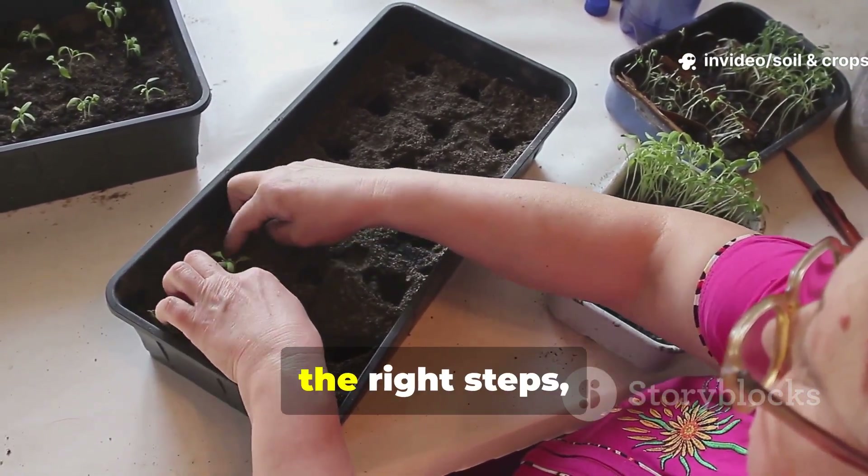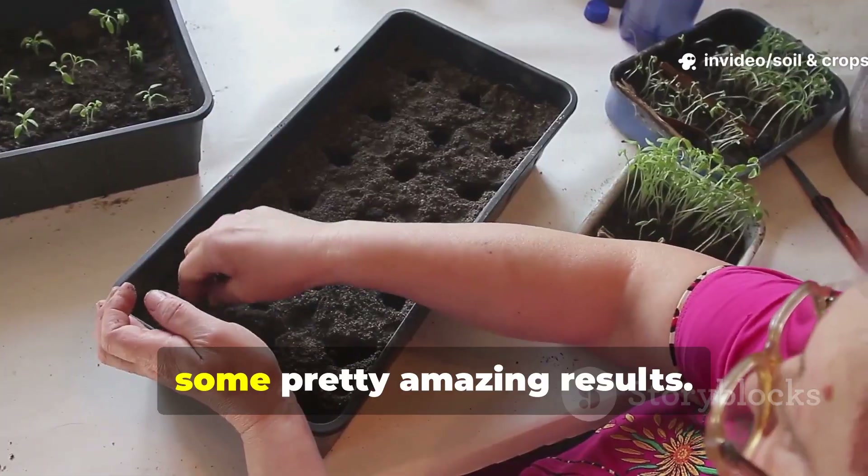With the right ratios, the right steps, and honestly, some pretty amazing results.